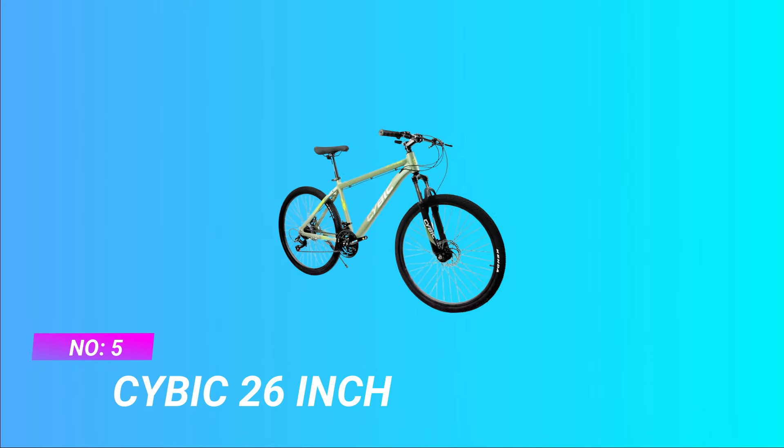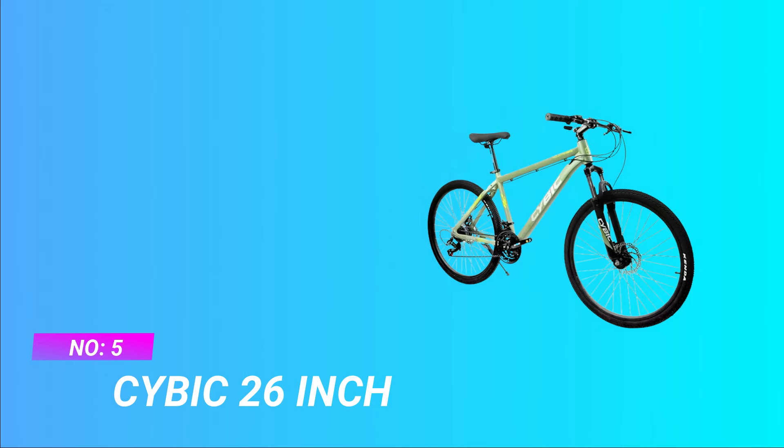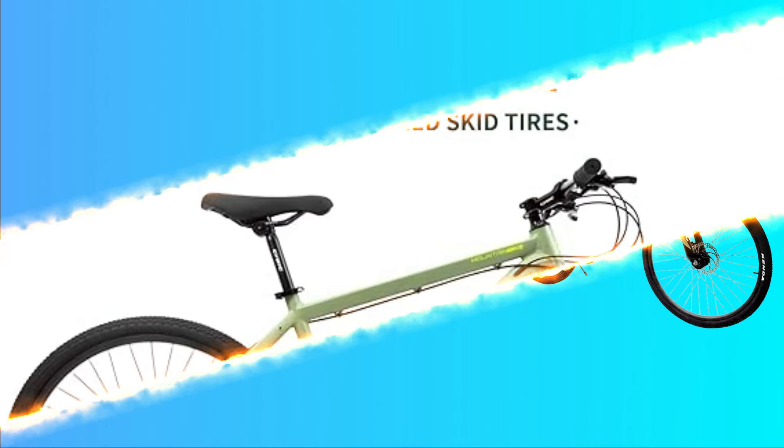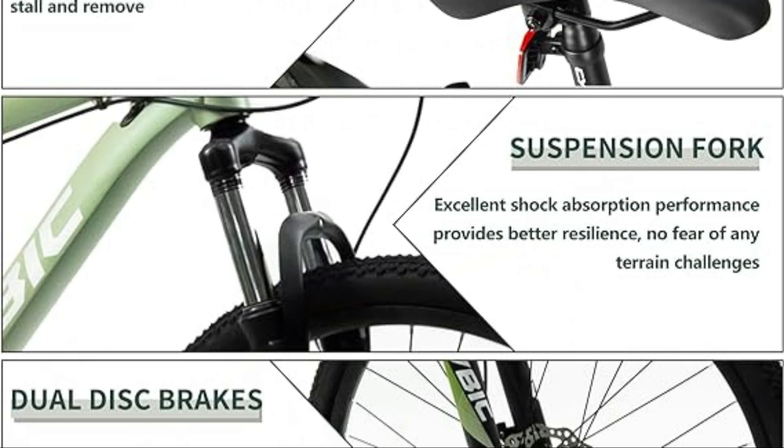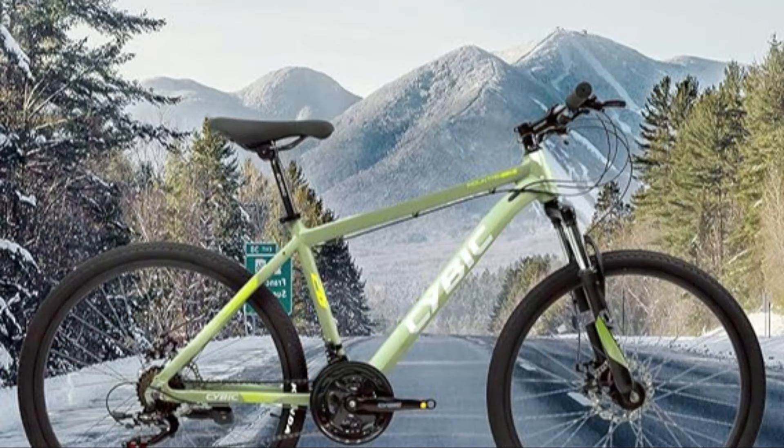Number five: Cybic 26 inch MTB 2020 under 3000. Easy to assemble: 85 percent pre-assembled, with free pedals included. If you have any questions about the bicycle, please do not hesitate to contact us — we will solve the problem within 24 hours. Assembly tutorial video is located beside the images; follow the steps in the product manual.